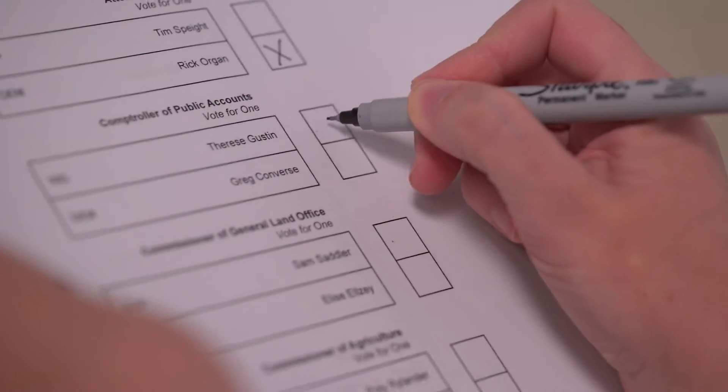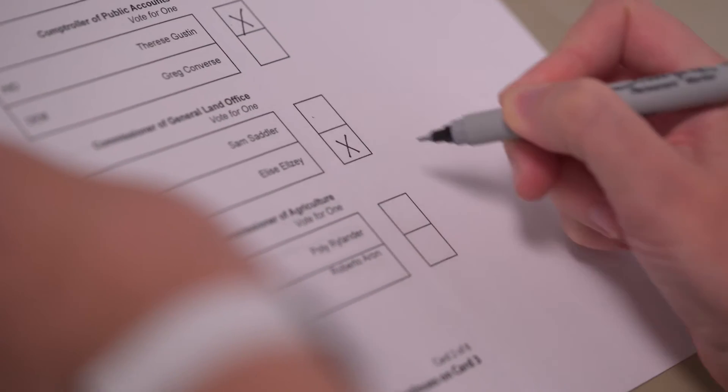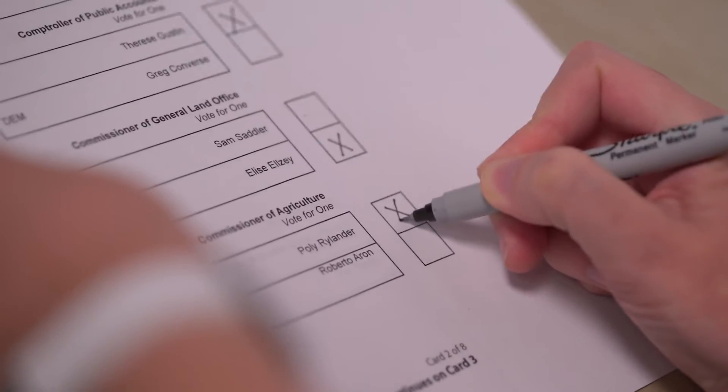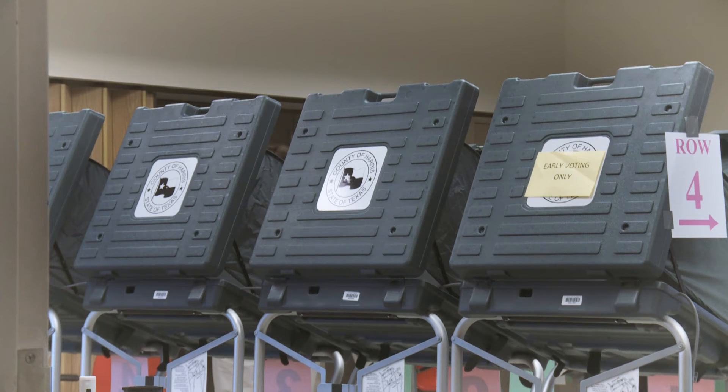For this particular study, we had voters vote with three different voting systems in a mock election. There were 90 participants total — 30 with each system. One was just a traditional paper ballot with no extra security mechanisms — maybe things like partitions or dividers around your voting booth and a locked ballot box.